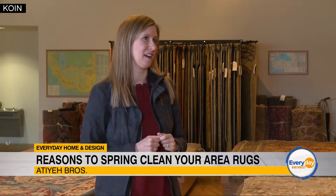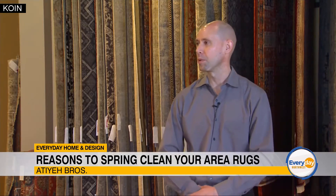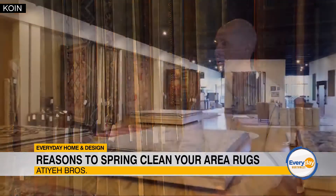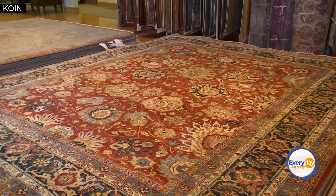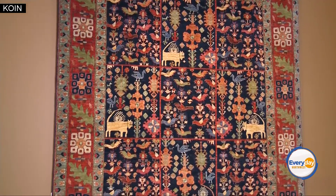It's spring cleaning time. Nicole DaCosta out here at Atiyah Brothers in Tigard. So good to see you again, Kevin. You guys have been the experts in rugs and carpets since 1900 — this is a big time of year for you guys. We are happy to announce we're doing our spring cleaning sale once again this year, offering 20% off rug cleaning for dropping off and picking up at any of our three locations: our southeast Portland location on Division Street, right here in Tigard, and our Eugene cleaning facility as well.